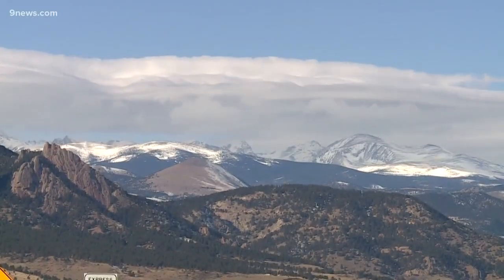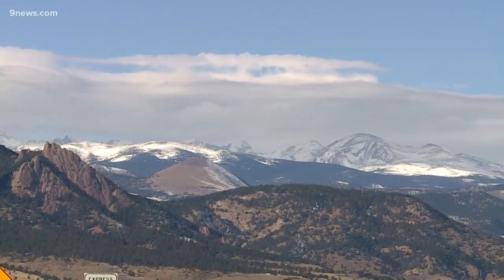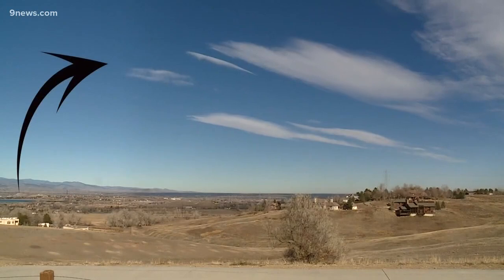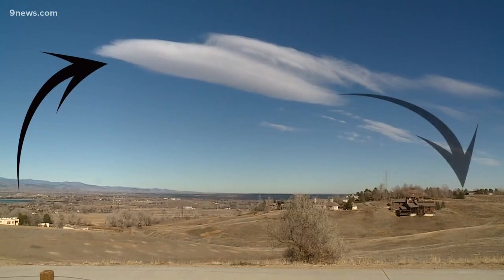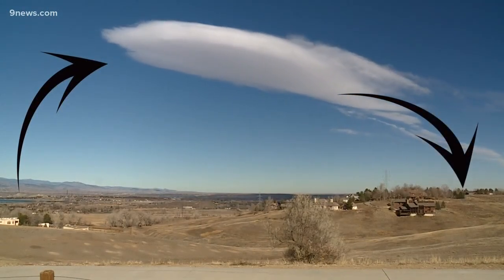Applying this information to video shot today — here you see some jagged lenticulars forming over the mountains. But as the air comes over and bounces off the front range, it creates another wave. At the crest of that wave you get continuous cloud condensation, and as the air sinks on the other side, it warms and dries and the backside of the cloud dissipates.